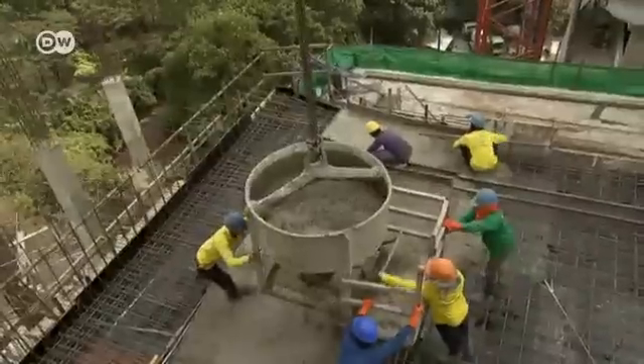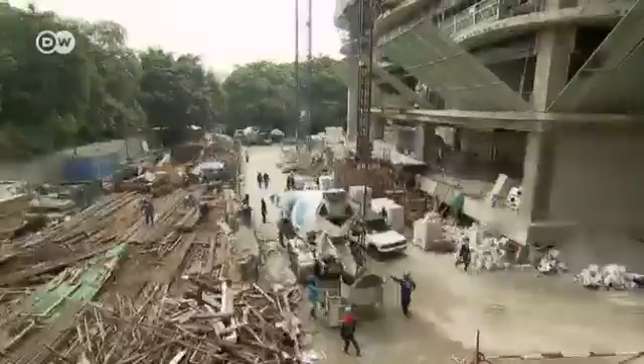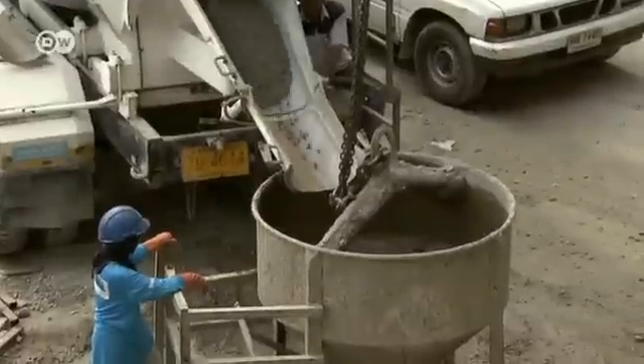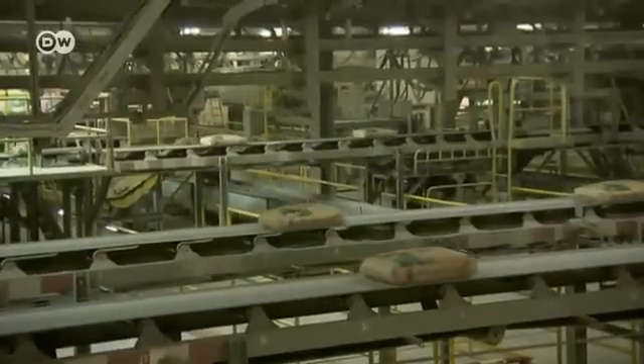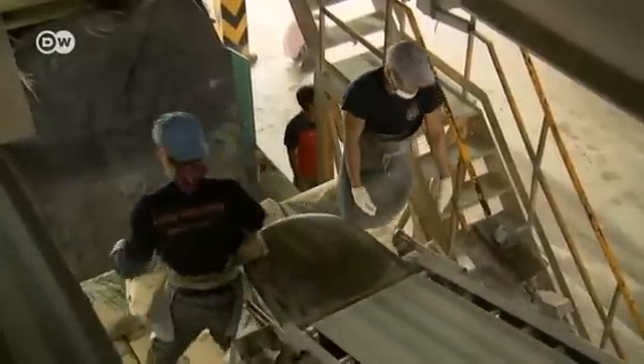Concrete is in big demand in the Thai capital, Bangkok, as the city continues to grow. The cement in concrete comes from Saraburi province, the heart of the Thai cement industry. This is the country's biggest cement factory — it churns out 20,000 tons a day.